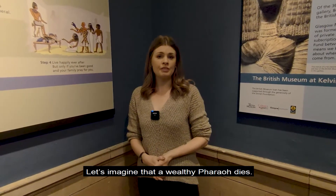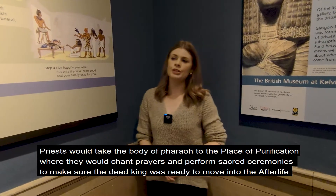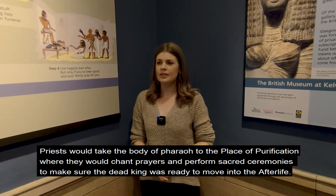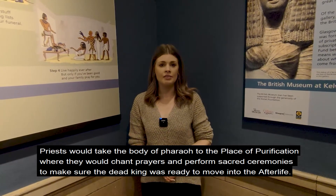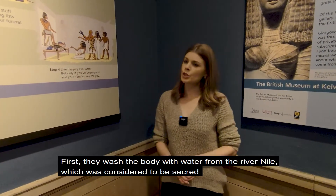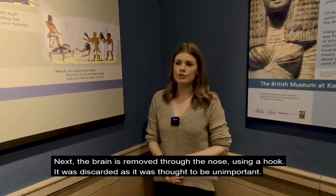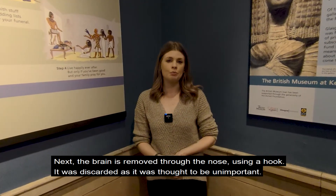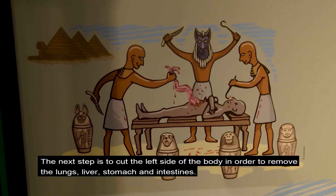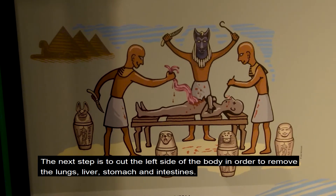Let's imagine a wealthy pharaoh dies. Priests would take the body of the pharaoh to the place of purification, where they would chant prayers and perform sacred ceremonies to make sure the dead king was ready to move on to the afterlife. First they washed the body with water from the River Nile, which was considered to be sacred. Next, the brain is removed through the nose using a hook — it was discarded as it was thought to be unimportant. The next step is to cut the left side of the body in order to remove the lungs, liver, stomach and intestines.